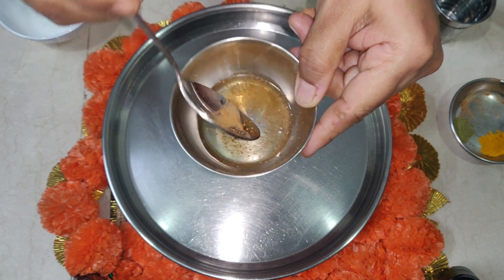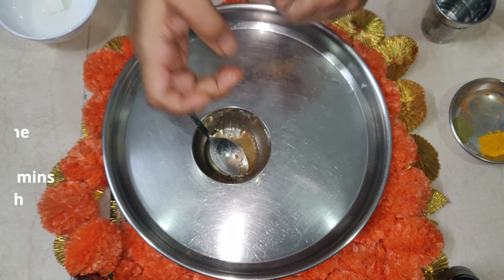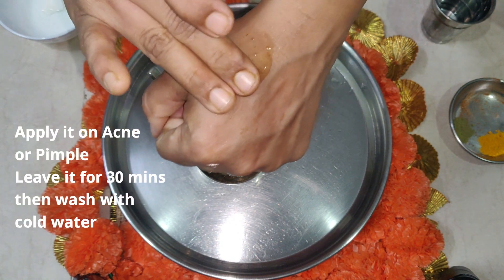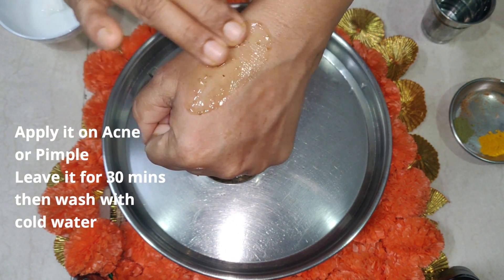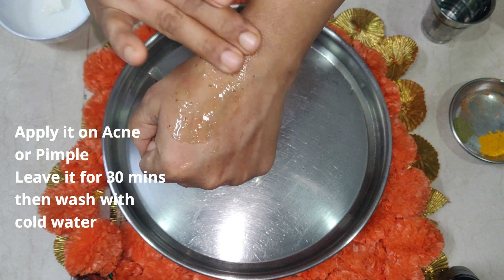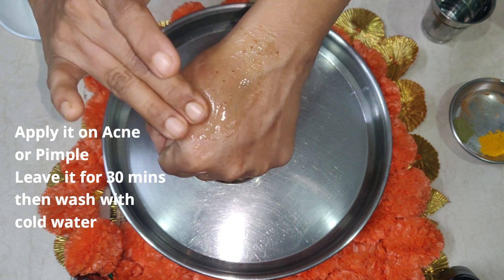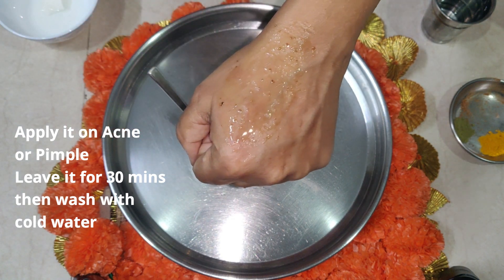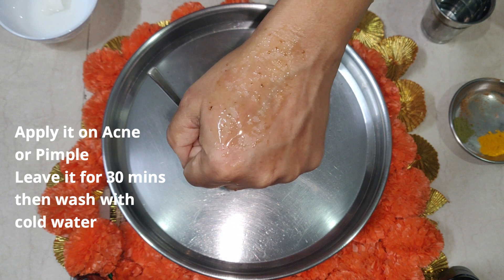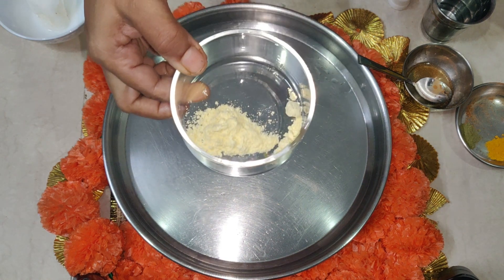You just have to take this and apply it on that acne or on that small pimple. Rub it like this and leave it for half an hour, then wash your face with cold water. This is the second remedy.